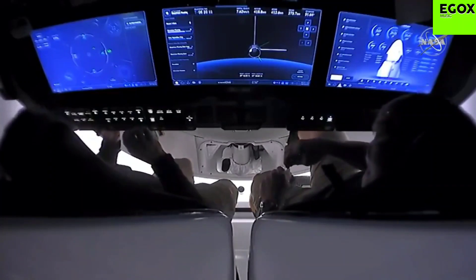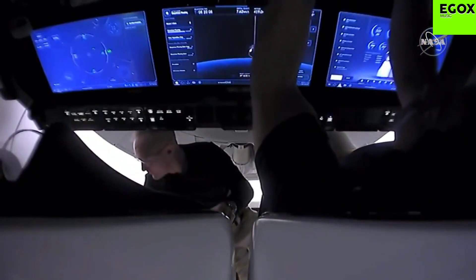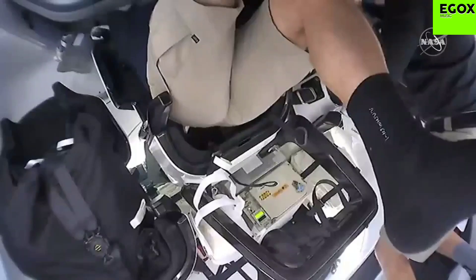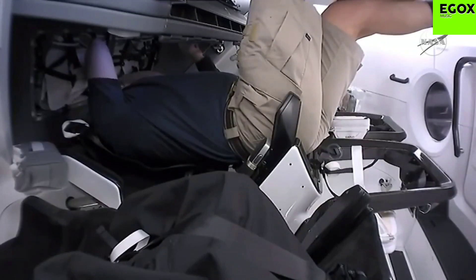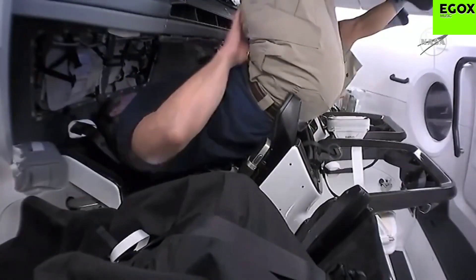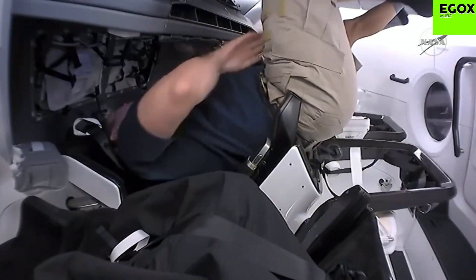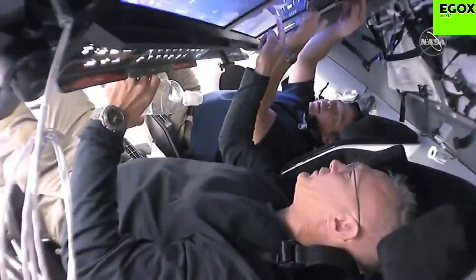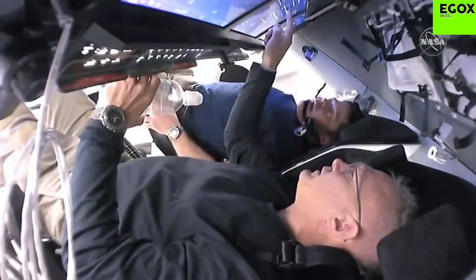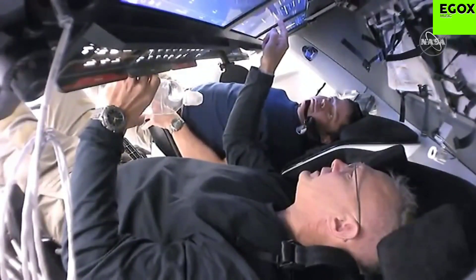Here's that view we've talked about a couple of times, looking directly over their shoulders. You have those three main touch screen displays and they can configure them in a number of different modes. It looks like the one in the middle is giving them their trajectory, with illuminated buttons underneath the touch screens. Some of the really critical functions that require immediate action get a button dedicated to them — for example, buttons for pyro events like parachute deploy or the ability to cut those parachutes once they splash down.